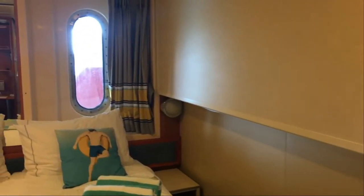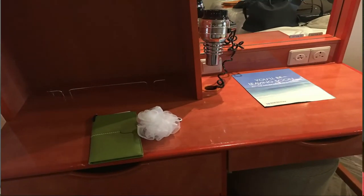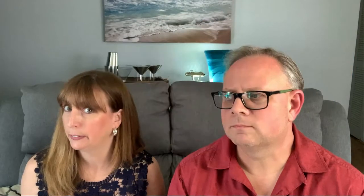The bathroom was very spacious, especially for an interior room. The bathroom is actually the same size as on the balcony room, because we had a balcony the first time we went on the Dawn, and the bathroom was the same. As for the rest of the room, there's no couch — maybe not even a chair. It's just the bed and two end tables, plus a vanity area with a makeup space and a hair dryer included, so you don't have to pack your own.